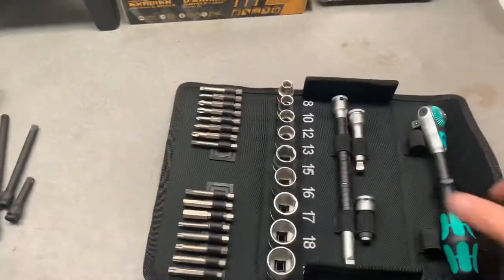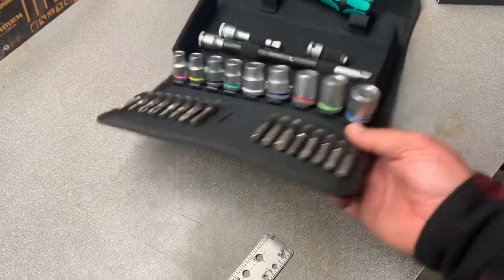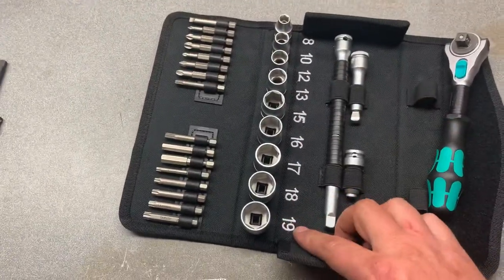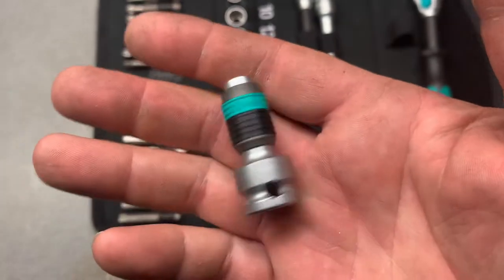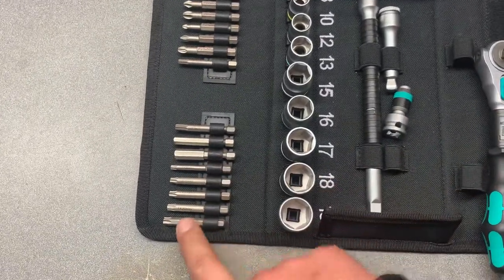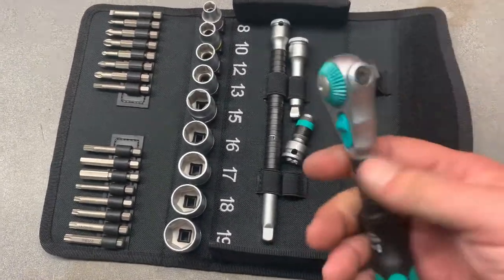I already opened it and took the ratchet out so I didn't have to struggle on camera. It's like the perfect kit for the Razor - 8 to 19 millimeter, that's just about everything on the Razor. I think even the lug nuts are 19 millimeter, so it'll basically take the whole Razor apart nut and bolt wise. The Razor also has a lot of torques and allens, and this kit comes with a cool little bit adapter. It has the T40 which is pretty common on the plastics, and a T27 and T30 also common. This thing will come in clutch out in the woods.